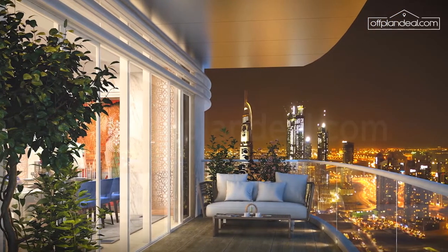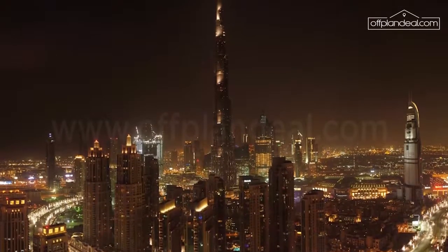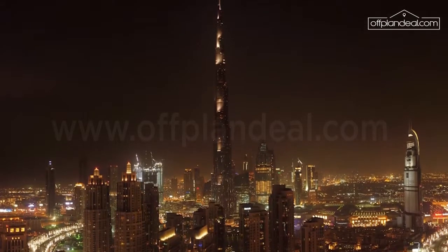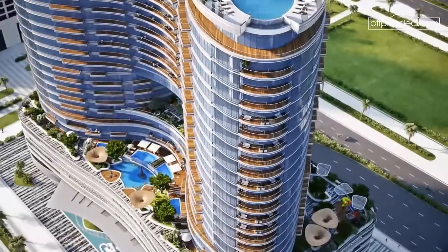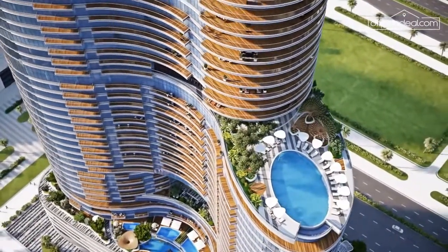The view outside is equally spectacular, with a pretty patch of the old town bringing you unobstructed views of Burj Khalifa on one side and the sunset on the canal on the other. In fact, every inch of Imperial Avenue is built to impress.